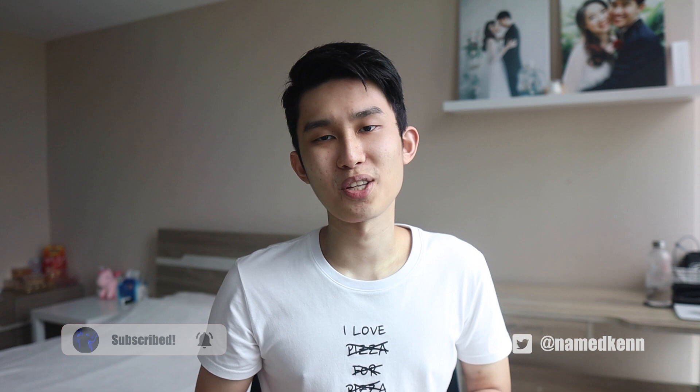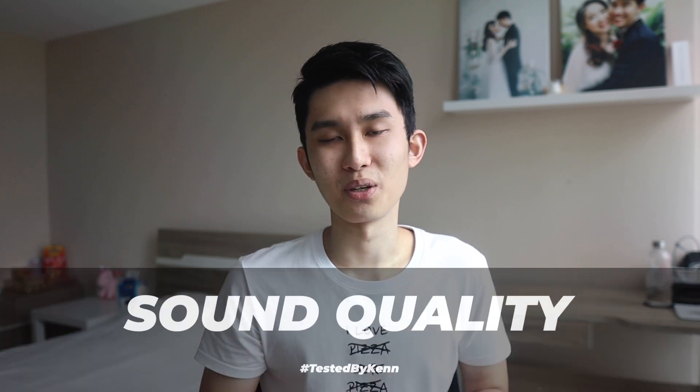I've put disclaimers down in the description below, and as with all my full reviews, you are getting my own honest opinion. Don't forget to hit the thumbs up so more people can see this video and subscribe for more reviews in the future. Let's get started with the first part: the sound quality.